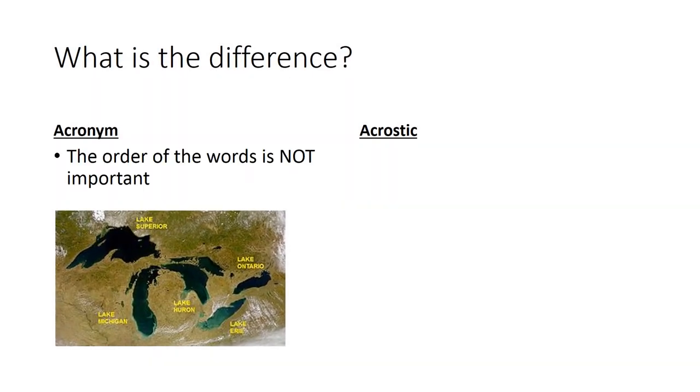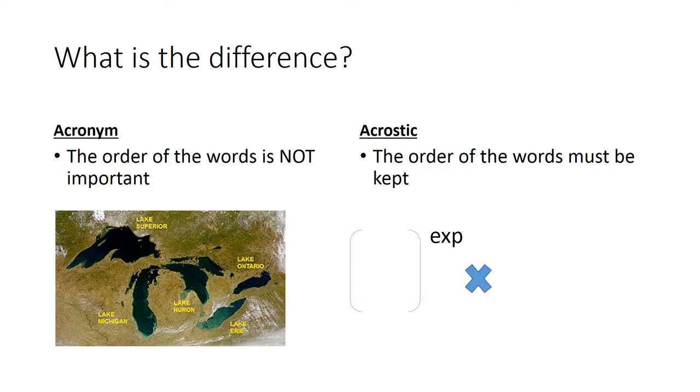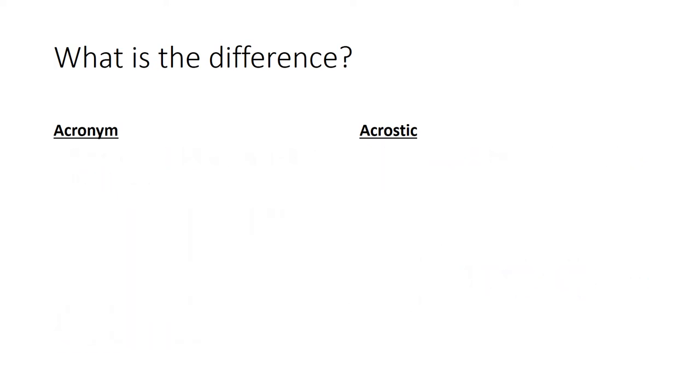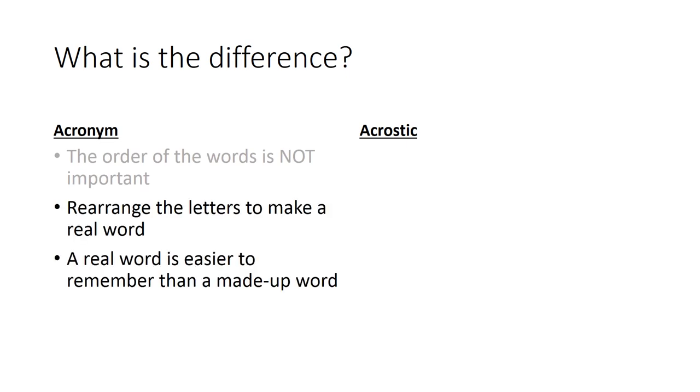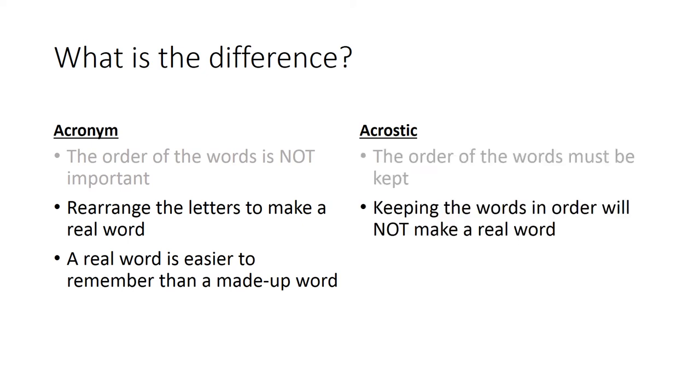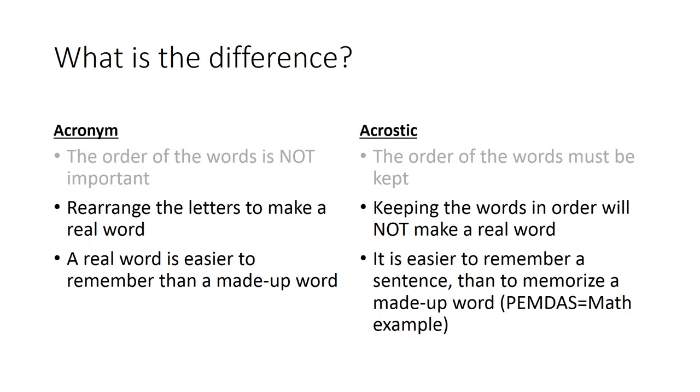What is the difference? With an acronym, the order of the words is not important. With an acrostic, the order of the words must be kept. For acronyms, rearrange the letters to make a real word, because a real word is easier to remember than a made-up word. With an acrostic, keeping the order will not make a real word, so it's easier to remember a sentence than to memorize a made-up word.